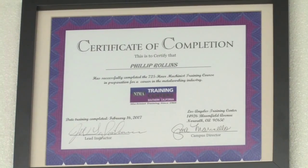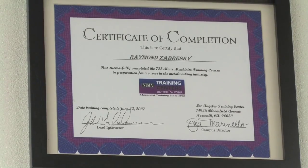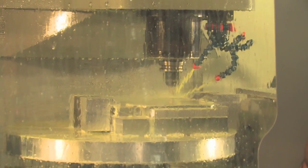We believe that our graduates from NTMA are professionals and we'd like to recognize them as such. When you go in a doctor's office, the doctor displays his degrees, and same thing with a lawyer. So we believe that our graduates ought to be proud of the training that they've received, and so we display their certificates. I'll tell you more about NTMA, its programs, and how you can be a part of it in a moment.